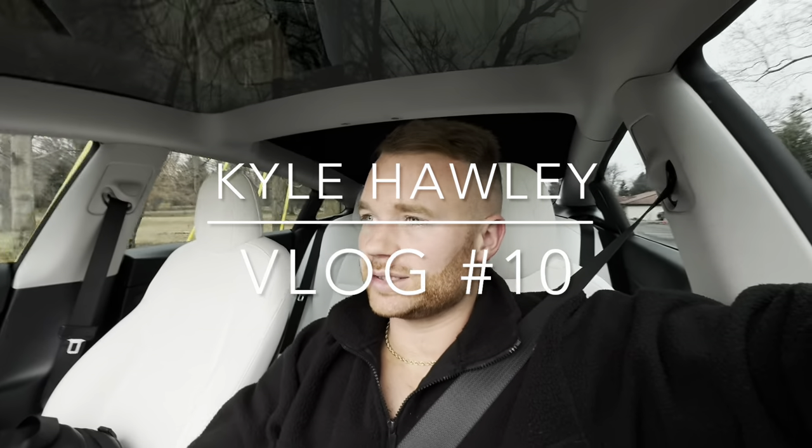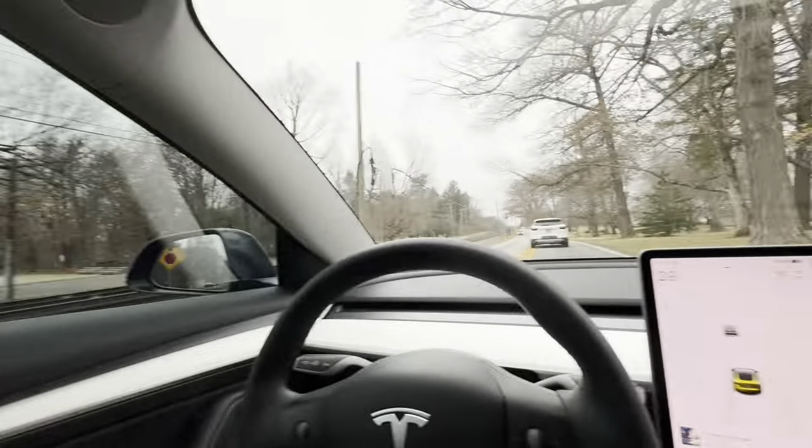What is up guys, welcome back to the channel, my name is Kyle Holly. We are riding around today and I did some mods — check this out. We're going to play some pickleball right now.